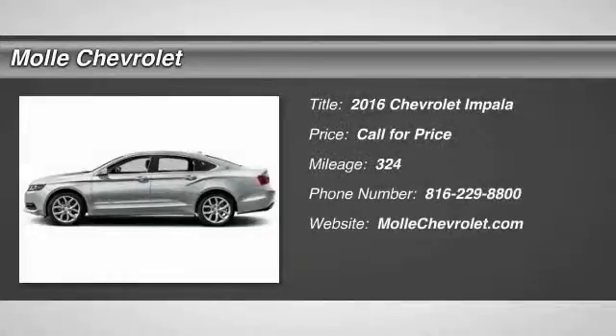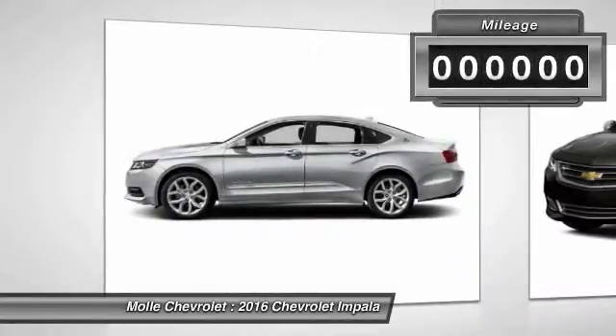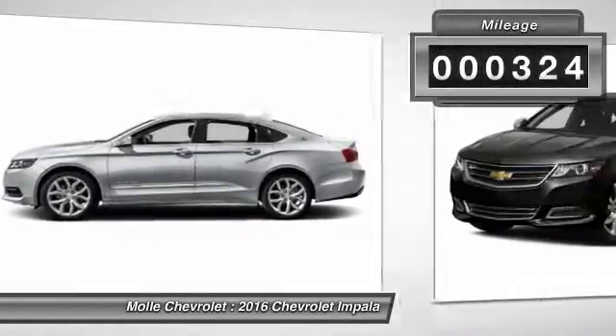2016 Impala. The Impala has been one of America's favorites for over 50 years. Enough said. This vehicle has less than 400 miles.